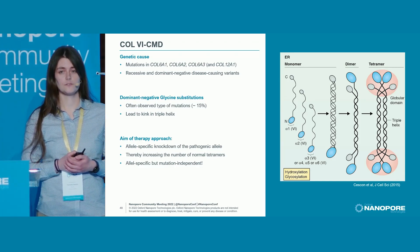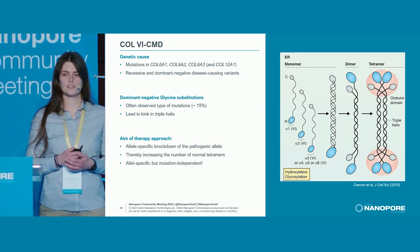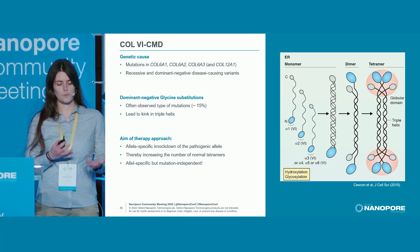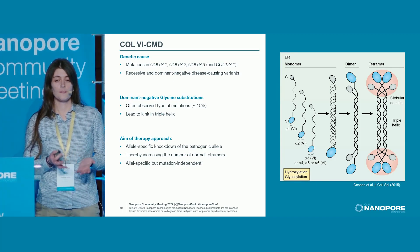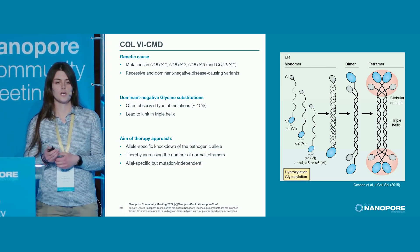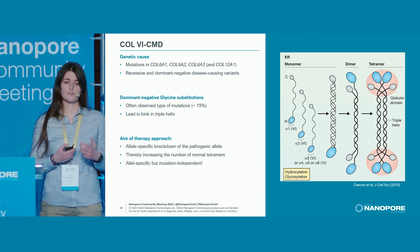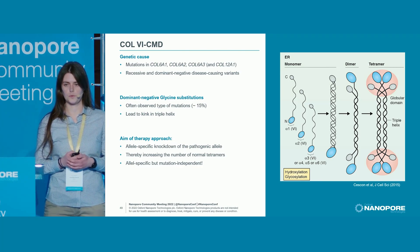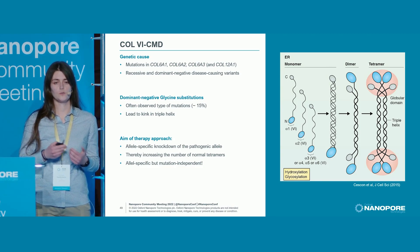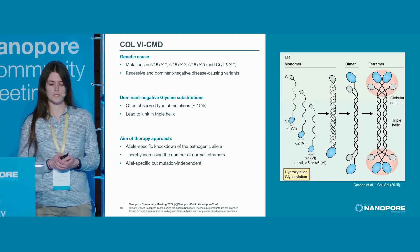There are recessive and dominant negative disease-causing variants, and an often observed type of mutations are dominant negative glycine substitutions. On the right, you can see the assembly of collagen-6: we have three alpha chains encoded by the three genes. These form a monomer, then dimer and tetramer, and these tetramers are secreted into the extracellular matrix where they form fibrils and a supporting network. The tetramers have globular domains on both ends and a triple helix in between. This triple helix consists of triple helical repeats — glycine, two amino acids, glycine, two amino acids — and this glycine is very essential for the structure of the triple helix.